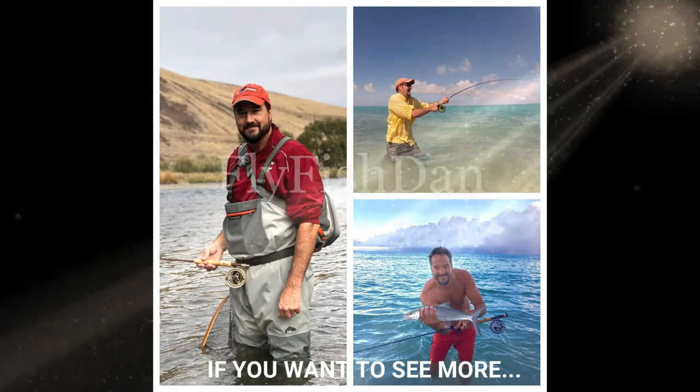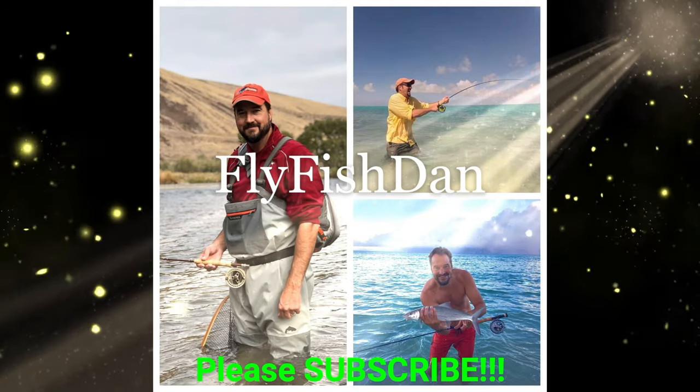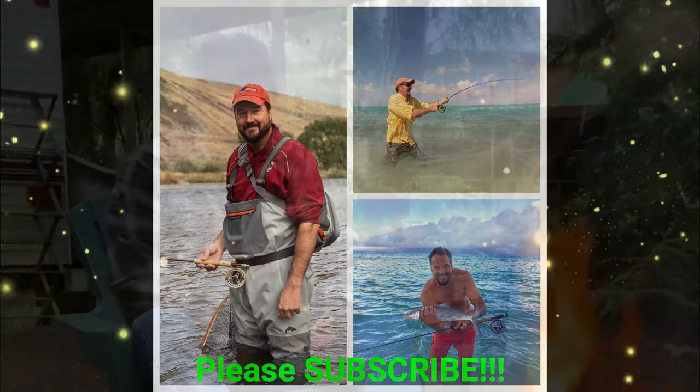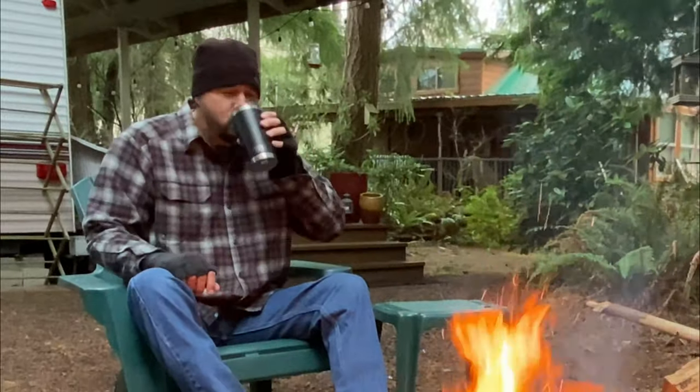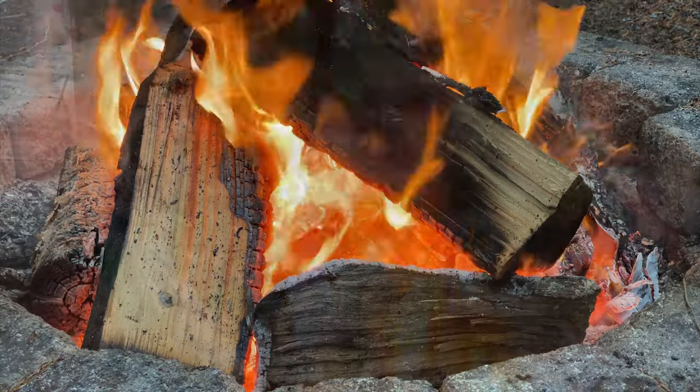Fish on! Wow, this is a nice fire. There's nothing better than a campfire.